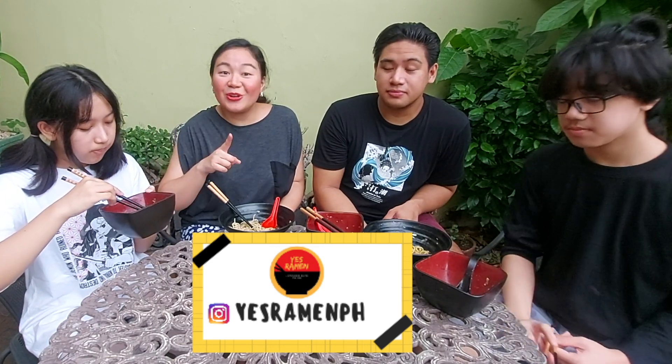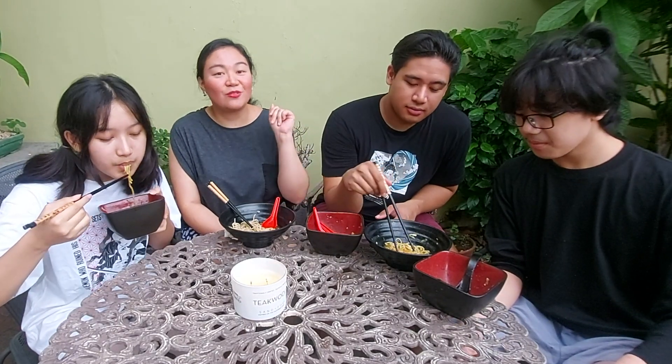I also encourage you guys to follow Siu's page — he's a real Japanese fanatic into cosplay and everything Japan. I'll scroll through his cosplays below, so if you like anime and everything Japan, you can follow his page.